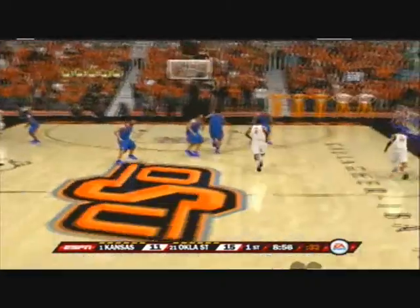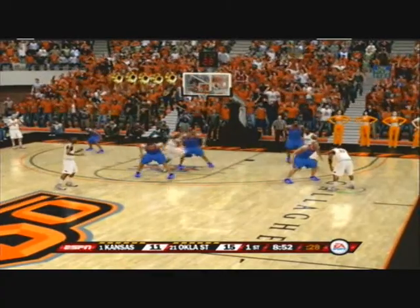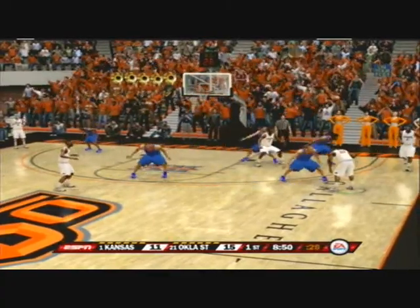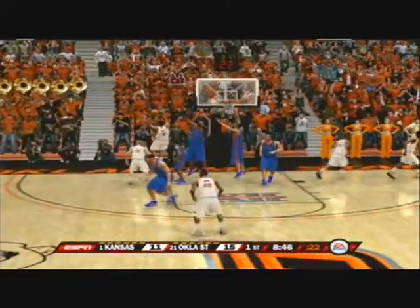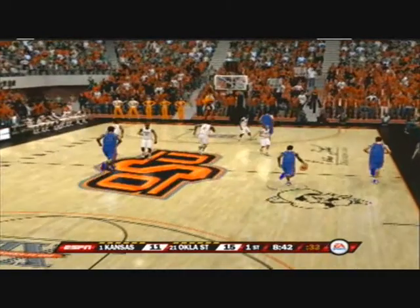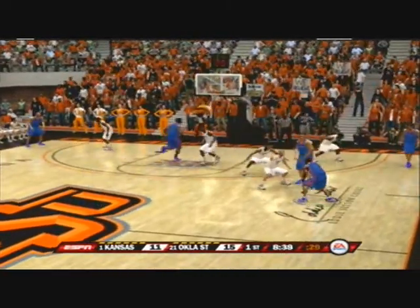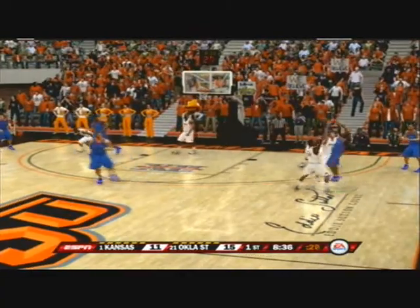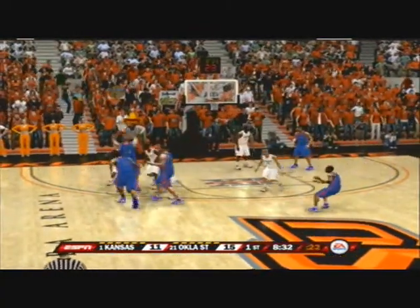Brown handles the feed. Isolated on the outside, they're working around the arc, looking for the open jumper — swatted from behind. Never saw them coming, Brad. Great pressure, great double-team — really explosive. He strokes it, knocked it down.